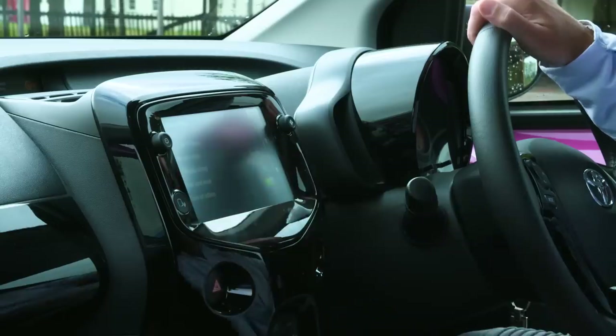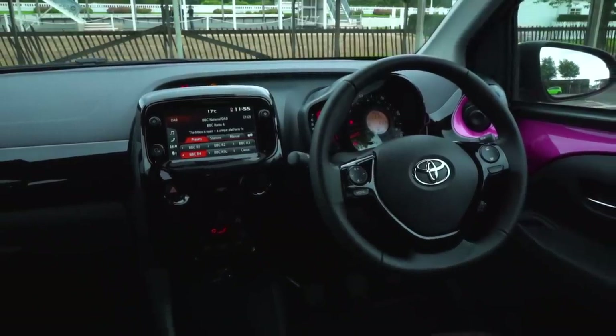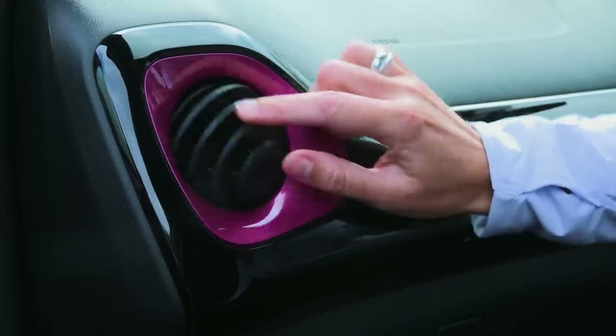There's a lovely new seven-inch infotainment system which works really well. We've got Apple CarPlay - big tick there. The plastics are very plasticky but they're fun.